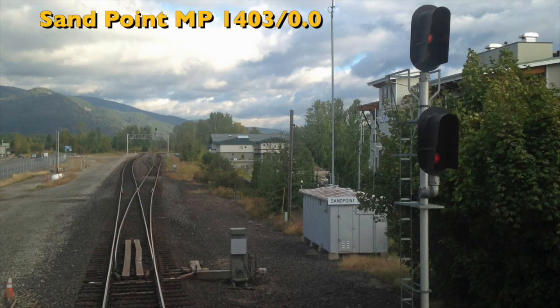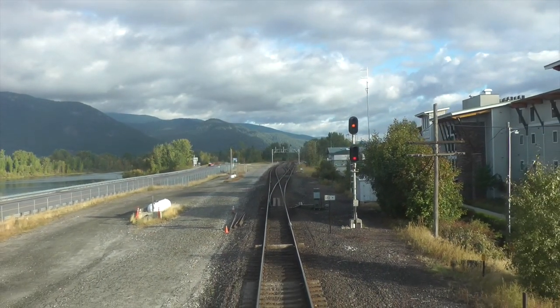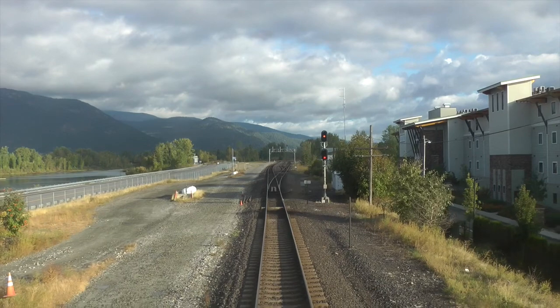At 8:15, a quick stop is made at Sandpoint, Idaho. Up to this point, the train has been traveling over the tracks of the former Great Northern Railway. From here to Spokane, it will be on the former Northern Pacific Railroad.